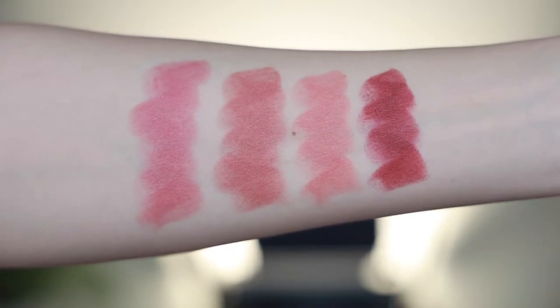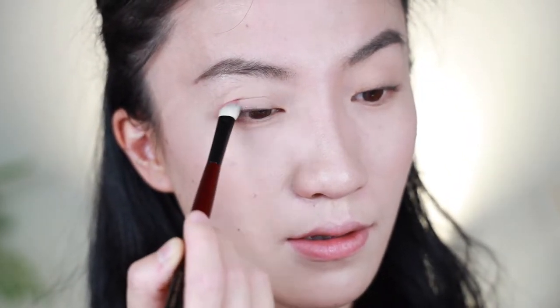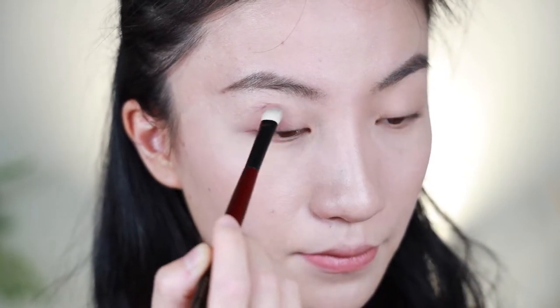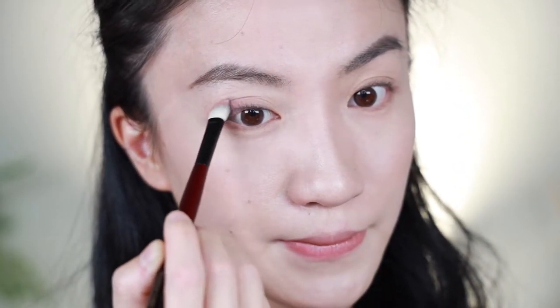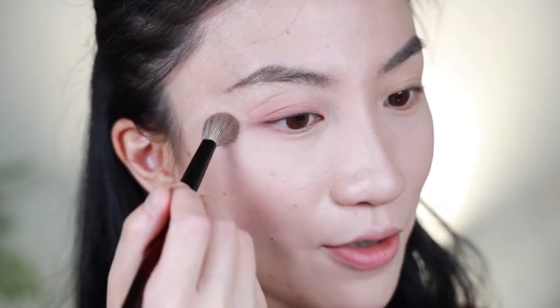Let's now use the eye palette first. I'm going to use the Regency Romance shade, which is a feminine pink, to give a base to my eyelids. This setting matte shade is very much to my liking because you can really just blend it all the way out and it finally settles down as a pure matte. I really appreciate this kind of shade.